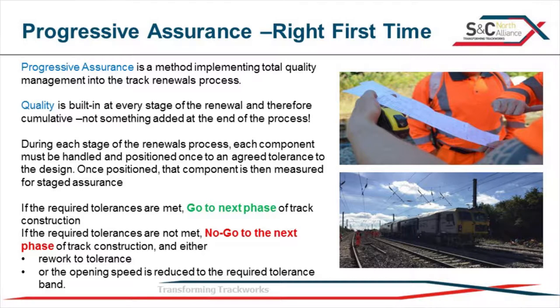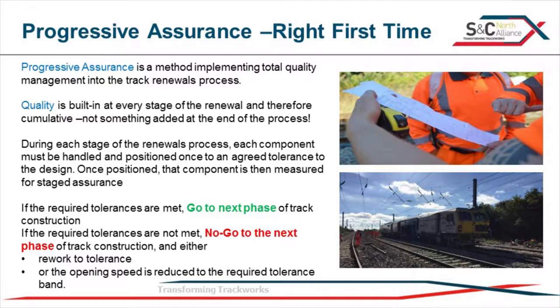At each phase of the renewal process, we have a look and decide what it is we want to achieve. Once we decide that, we decide how we're going to measure it and come up with a tolerance - and the tolerance for 30 miles an hour is going to be different to the tolerance for 125 miles an hour. We construct the track, measure it, and make a choice: is the measurement fit for the line speed we want to hand back at? If it is, great, we go to the next phase. If not, it's a no-go. We either go back and make it fit if time allows, or if factors are against us - such as soft formation - we assess what speed it's safely fit for. That's basically progressive assurance.